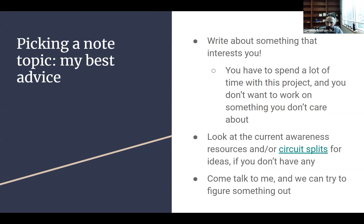How do you pick a note topic and figure out if there's an IP hook? You really want to look at current awareness resources and/or circuit splits. Current awareness resources are not talked about much in law school — they're resources that help you understand what's going on in the law right now. In law school you read cases that have been around for 30, 100, or 200 years, but the law is changing all the time. Every time a new case comes out, it potentially changes how we understand the law. Resources that tell you what's happening on the ground level of the law are a great place to find a note topic, because if there's a new development in the law, that means it's new and possibly interesting to write about.